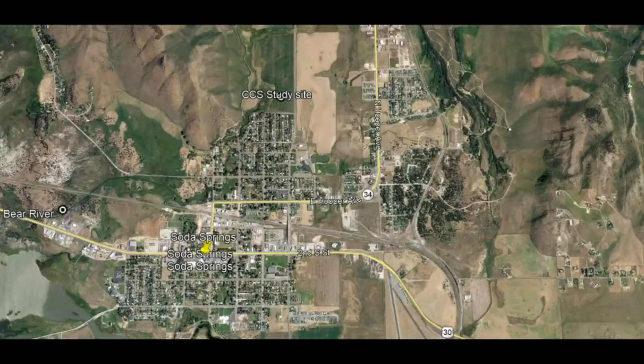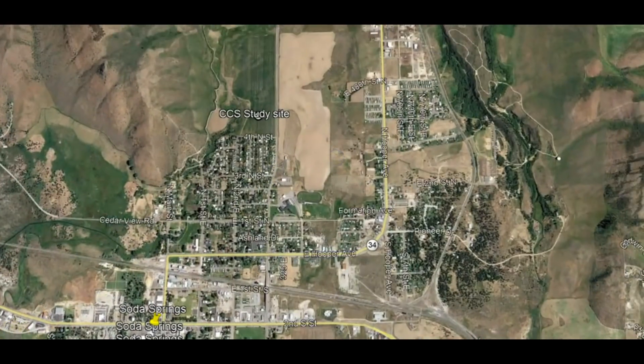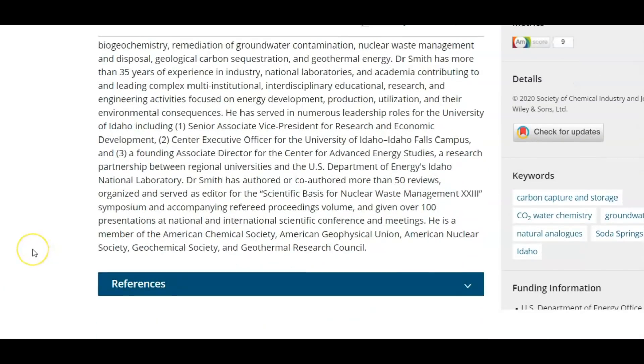Yellowstone has zero monitors to track the volcanic gases coming up from the caldera, and yet they got money to do a very in-depth study about the disposal of CO2. Soda Springs was the area of this research. Robert Smith — Bob Smith — from the University of Utah was part of this research.